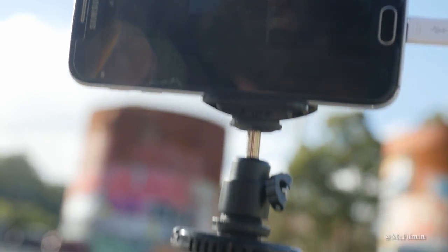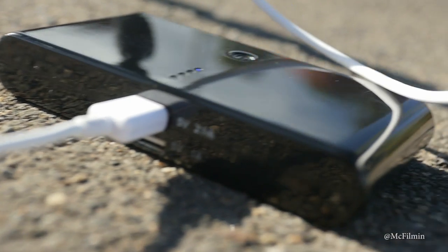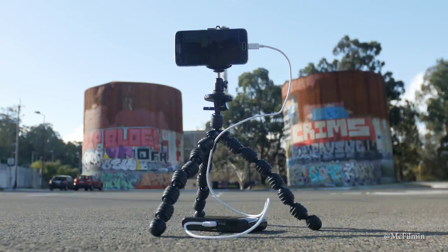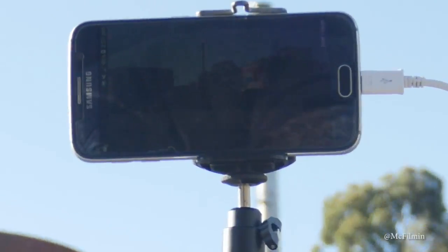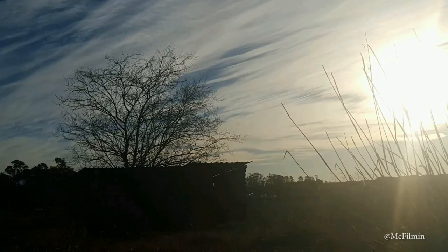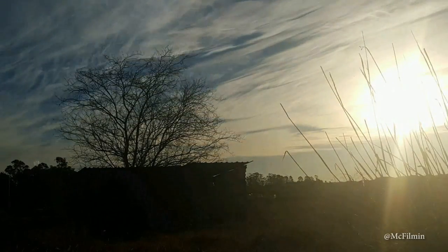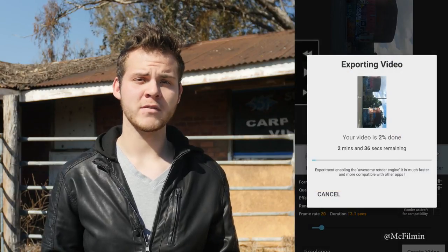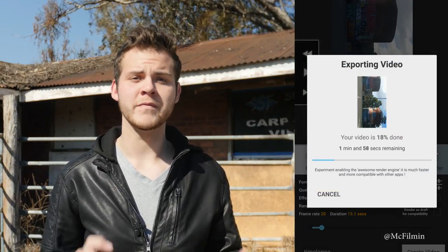Time-lapse videos involve taking multiple pictures over a period of time and then bringing them back into a video format. Make sure you bring out your tripod and smartphone clip, and bring a power bank because this will drain your battery. Just keep in mind you'll be waiting a while, so bring a book to pass the time. If you don't have the time-lapse feature built in, there are apps to create time-lapses that will create the video for you so you don't have to import them into your video editor.